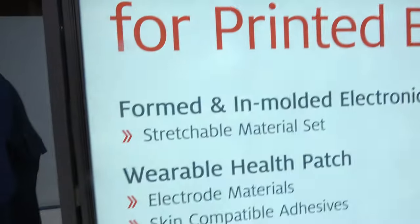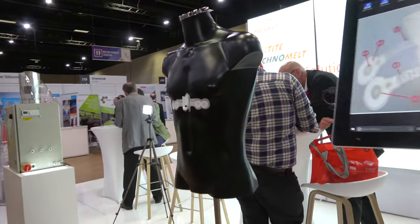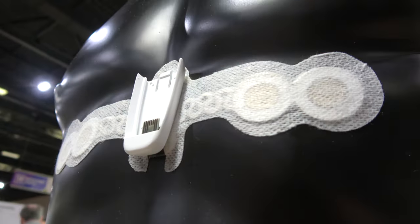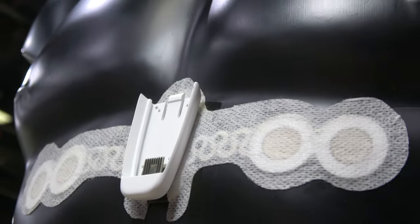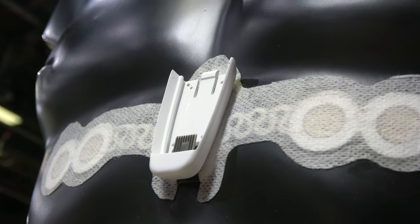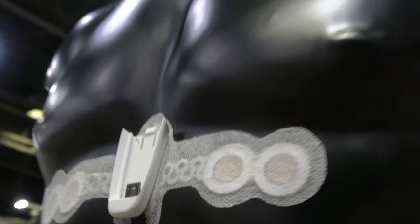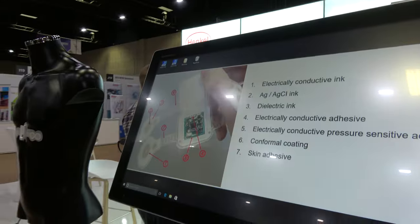So this is a wearable medical device with seven Henkel materials incorporated in the design, which is an ECG sensor picking up data from the body and transmitting it to the electronics — which is a medical device. These are the sensor electrodes and they include the power supply and transmission within the electronics, which is removable.